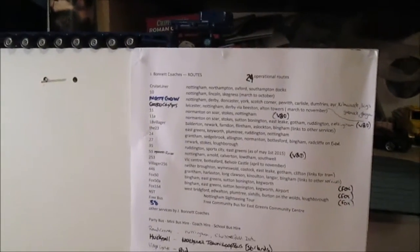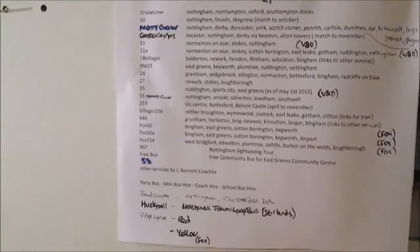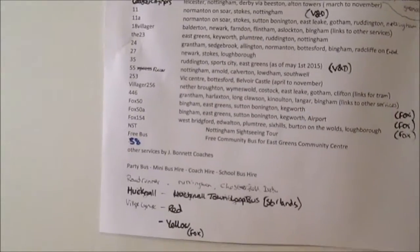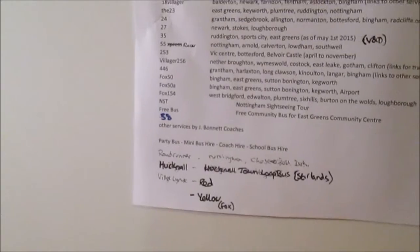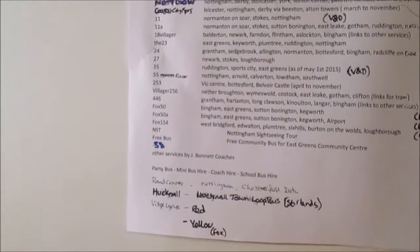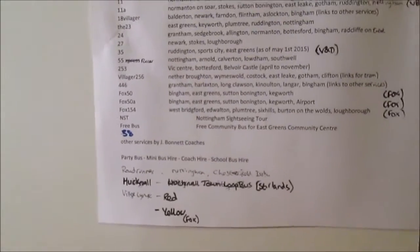We've got a cruise liner — the 10, Notgo City, the Coaster City Express, 11, 11A, 18V, the 23, the 24, the 27, the 35, the 55, the 253, the Villager 256, the 446, F50, F58, F154, the NST, then a free bus, the V38 which starts in the new year with route to be determined, then the Roadrunner, the Hucknall town bus, the Village Links Red, the Village Links Yellow. There are the routes that we do.